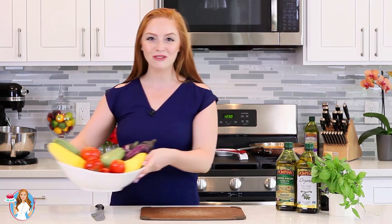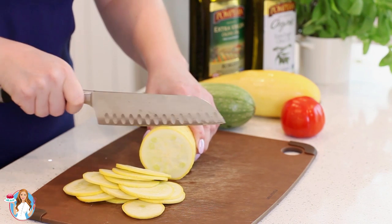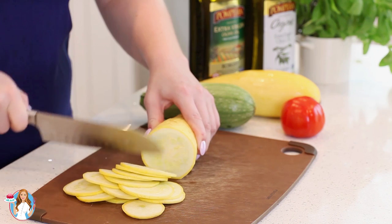Now moving on to the star ingredient of this dish — the vegetables. I have this gorgeous bowl of veggies filled with heirloom tomatoes, yellow zucchini, green squash, and Chinese eggplant. The secret to making a great ratatouille is slicing the vegetables as thinly as you can. You can use a sharp knife or a mandoline slicer. Try your best to make sure all the slices are the same thickness, that way they'll cook evenly in the oven.